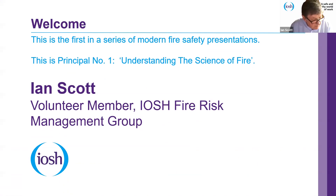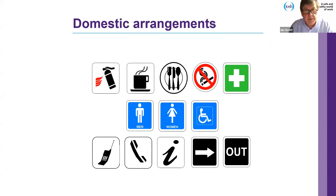It's now my absolute pleasure to hand over to Ian. Welcome — good afternoon, everyone, and thank you for the introduction. Welcome to the first in a series of modern fire safety presentations. This is IOSH Fire Risk Management Group principle number one: an introduction to, and understanding of, the science of fire.